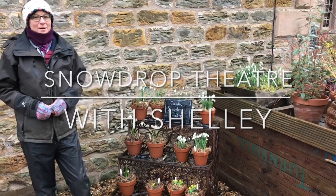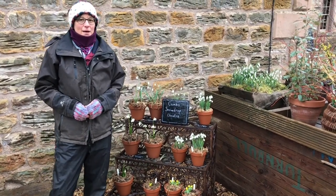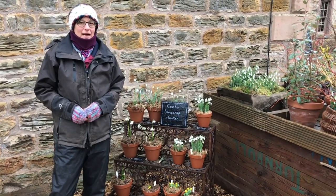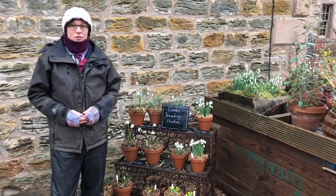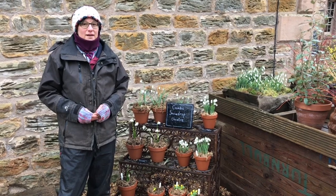Hello there, here we are at Cambo Gardens on a wild, wet and windy day. My name is Shelley, I'm one of the gardeners here at Cambo and I'm here to talk to you about our Snowdrop Theatre, which we have every year here at the Snowdrop Festival time.